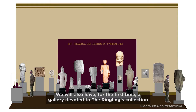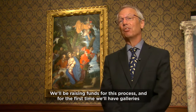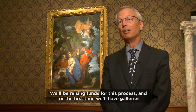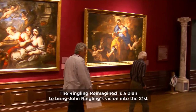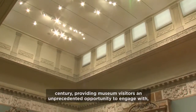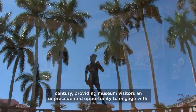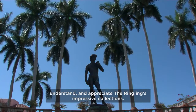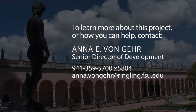We will also have, for the first time, a gallery devoted to the Ringling's collection of Cypriot art, one of the largest collections of this material in North America. We'll be raising funds for this process, and for the first time, we'll have galleries available for naming. The Ringling Reimagined is a plan to bring John Ringling's vision into the 21st century, providing museum visitors an unprecedented opportunity to engage with, understand, and appreciate the Ringling's impressive collections.